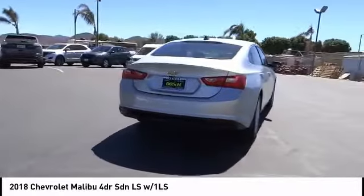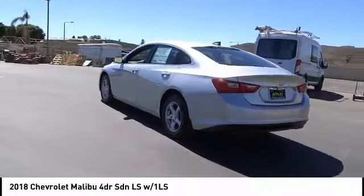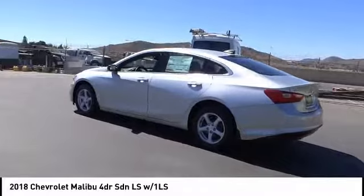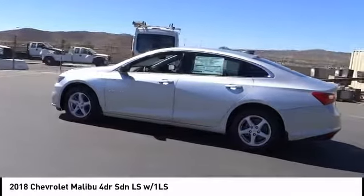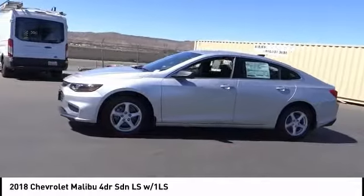Here are some of this vehicle's great options: traction control, air conditioning, dual airbags, power steering, four-wheel disc brakes, center armrest, electronic stability control, compass, power windows, and rear window defroster.